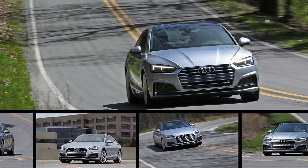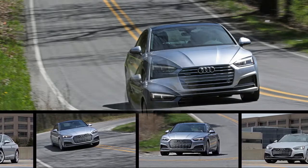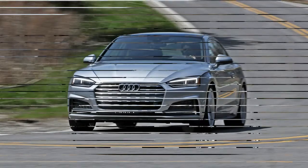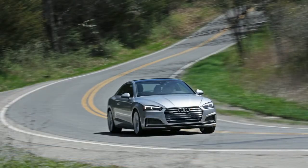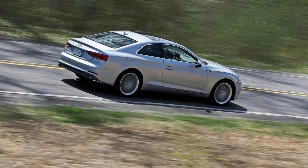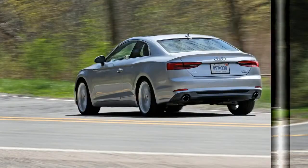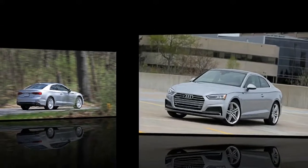The 'if it ain't broke' approach to fixing things apparently translates well into German, because you have to squint your eyes to see how Audi has altered the A5 with this new-for-2018 redesign. Wheelbase and overall length are a touch longer, while height is the same and width is down by a mere 0.3 inch. The grille, headlamps, and tail lamps all have broader proportions, and those zeppelin-like creases in the hood are apparently how Audi's metal-benders earn their pay. The clamshell hood is a lovely touch, and we're also fond of the subtle upward and outward sweep of the rear fender creases. If your lifestyle hungers for low-key elegance, this A5 delivers.